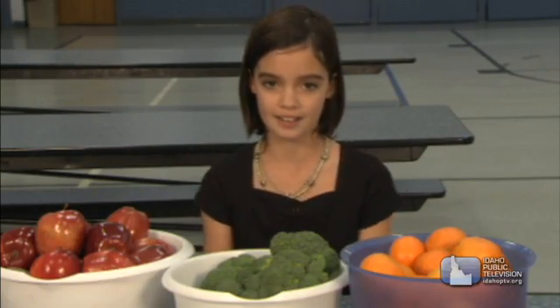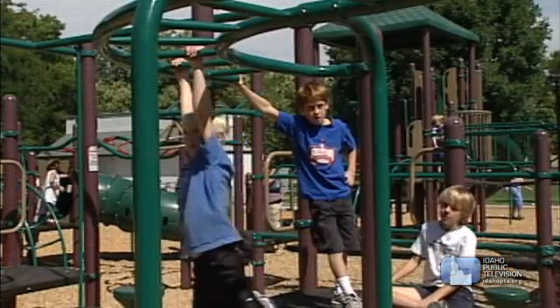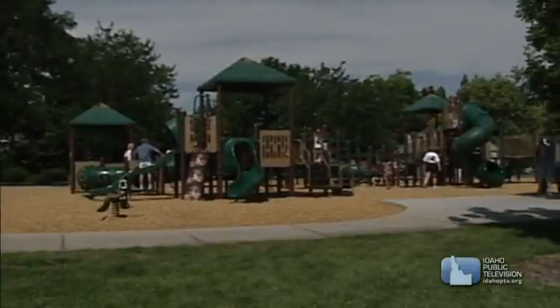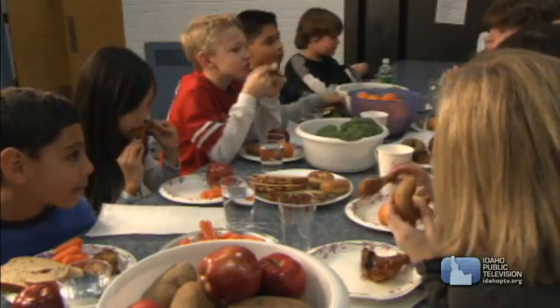Vitamins help our bodies use carbohydrates, fats, and proteins. Vitamins also give us healthy skin, help our blood clot, boost our immune system, and help our eyes to see. Fruits and vegetables are loaded with vitamins.